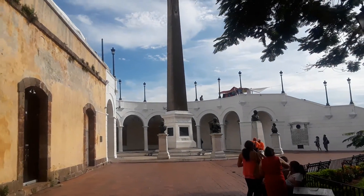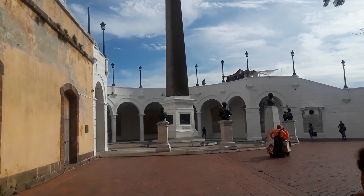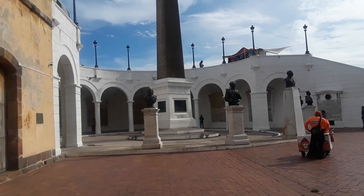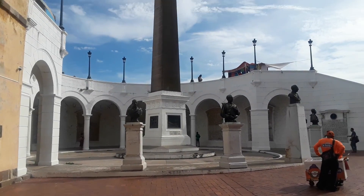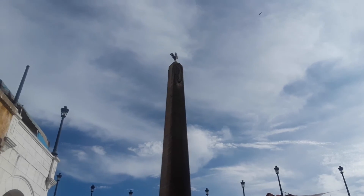We've got a bunch of French figures here. Actually, one of them died from Yellow Fever. So this is their area — this is France's area.